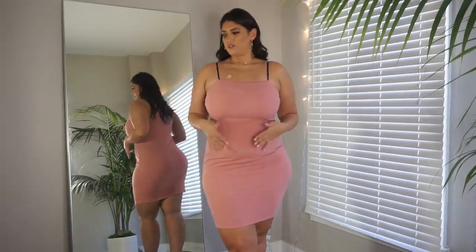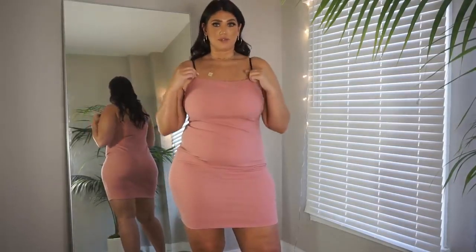This dress is also more for going out. It has a really stretchy, lightweight fabric — not heavy at all. I'm wearing a 1XL. I really like the color, and it has adjustable straps, which makes it really handy so that you don't have to wear a bra.